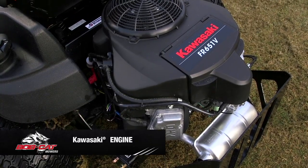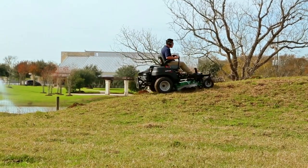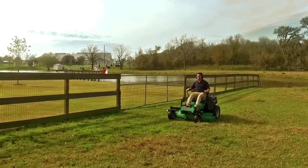The CRZ's powerful Kawasaki engine combined with wide 20-inch drive tires help you tackle steep slopes and challenging terrain with speed and ease.